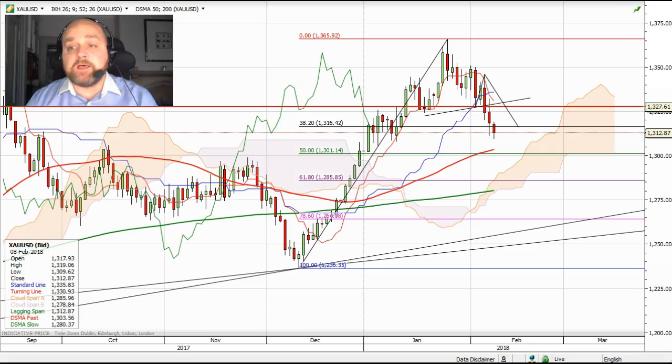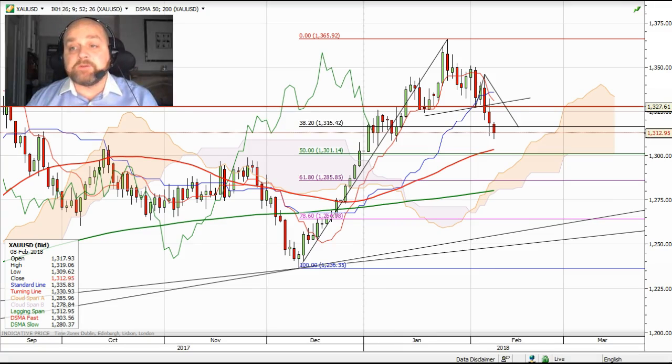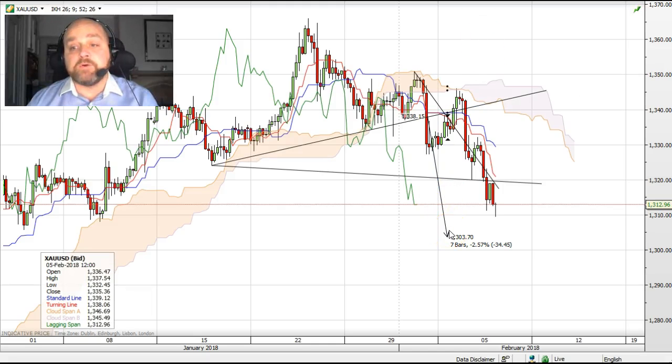On the daily chart there's quite a messy-looking head and shoulders formation. And if we drill down to the four-hour chart, this looks to target a move towards just above $1,300.